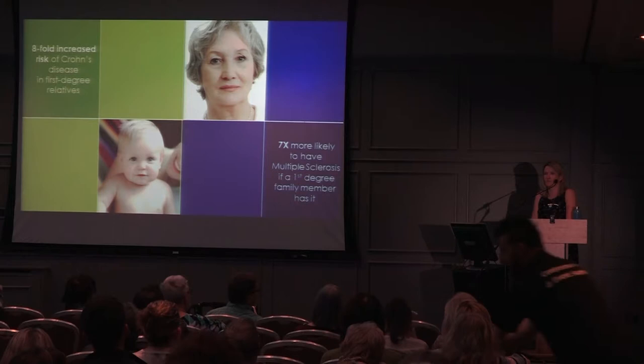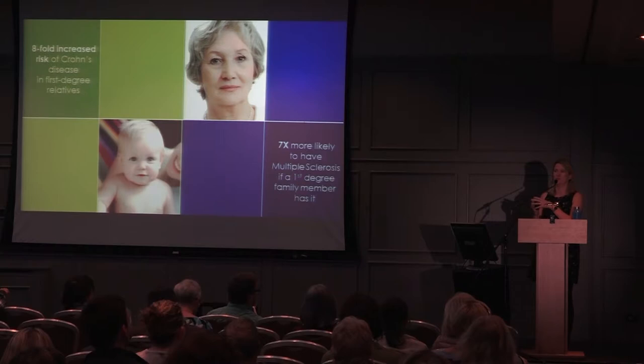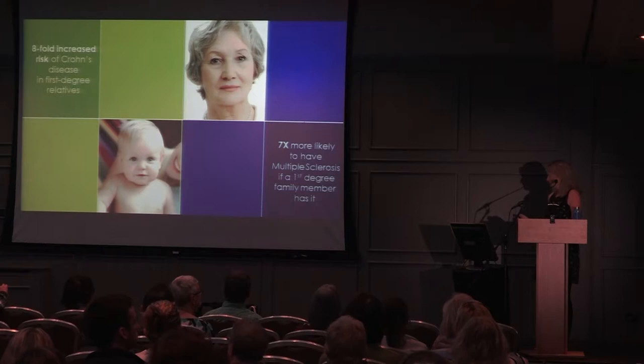An audience member asks whether having a family member with a different neurological disease affects the likelihood of getting MS. In terms of the gene network, it's actually more likely to be linked through autoimmune disease than neurological disease. Many of the genes for autoimmune diseases — like Crohn's, MS, lupus, and others — are shared. Most of the genes related to MS are related to the immune side rather than the neurological side.